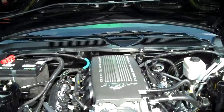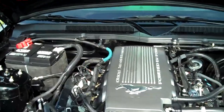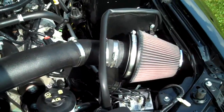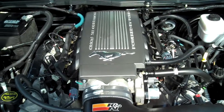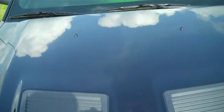Underneath the hood, the engine is stock. There's no supercharger on it — this would be your standard GT V8. It does have the K&N cold air intake system on it. But there are no internal or external bolt-on horsepower adders, just the cold air intake.